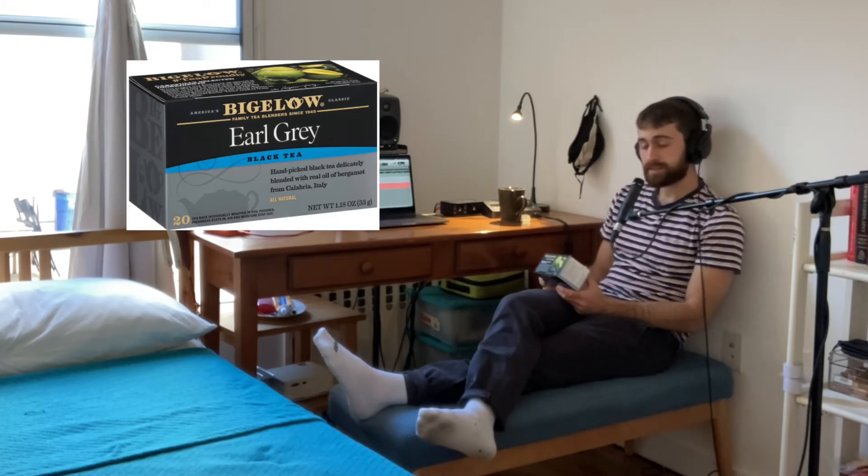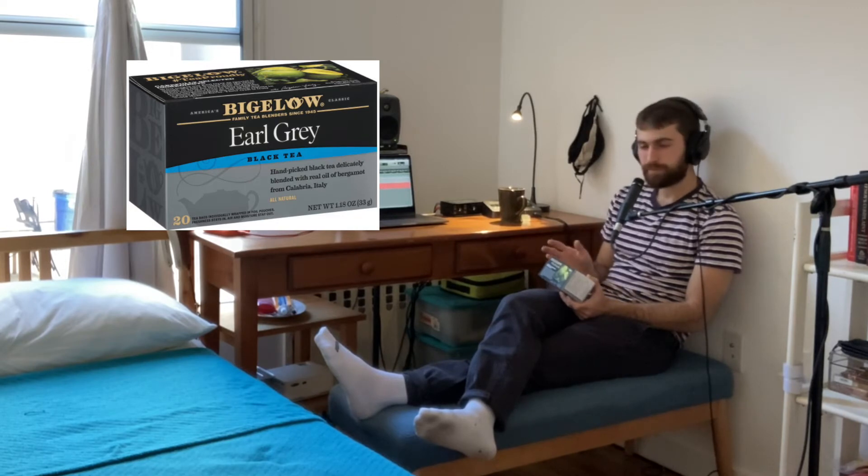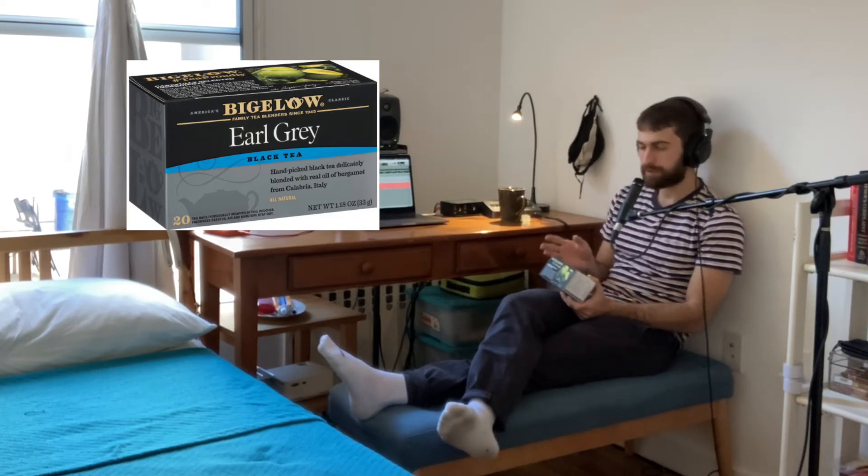Our recommended two minutes is up. I think I went a little bit over — maybe two minutes, 30 seconds. Please forgive me. Let's try out this tea and see how it makes us feel. It's a classic tea, but let's try to be as appropriately critical as we can be.